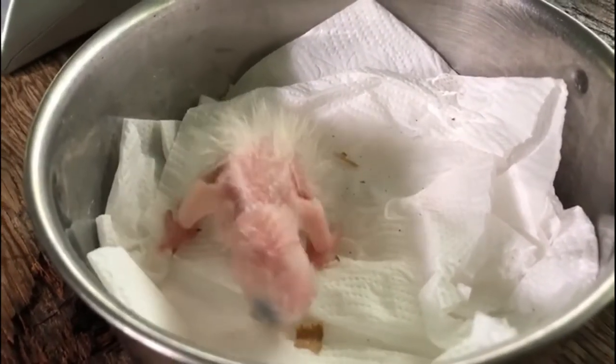After hatching, the chick still has a yolk sac in its lower abdomen which provides nutrients for the first 24 hours. After those nutrients are fully absorbed, it is vital that the parents are constantly feeding and keeping it warm. Without this, unfortunately, a young chick could easily perish.